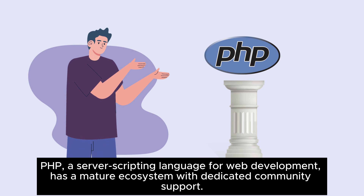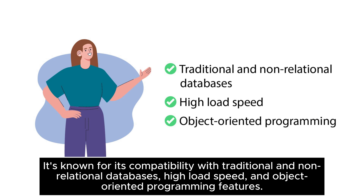PHP, a server-scripting language for web development, has a mature ecosystem with dedicated community support. It's known for its compatibility with traditional and non-relational databases, high load speed, and object-oriented programming features.